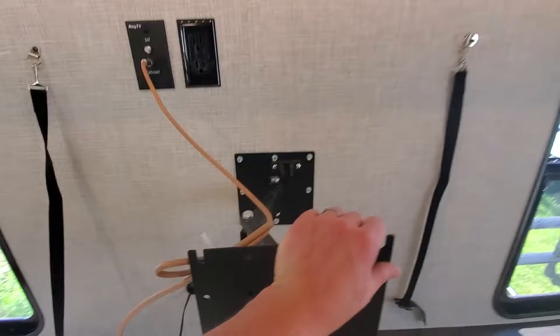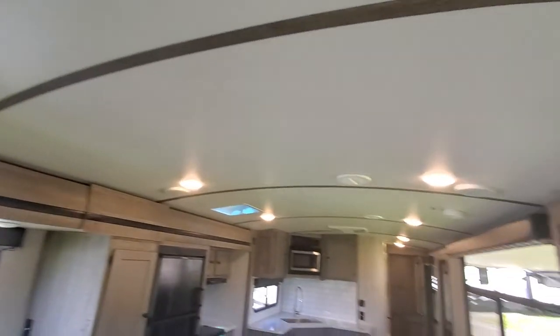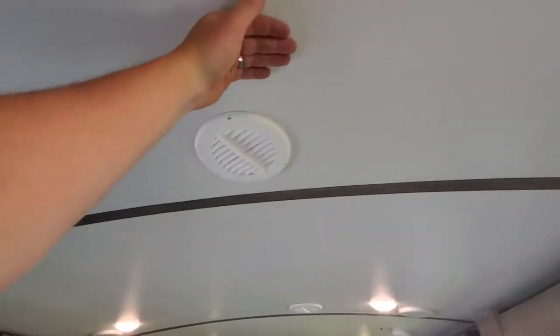This is actually on a swivel mount, so if you're sitting here on the couch you can look over and watch some TV without breaking your neck. Nice barreled ceiling gives you six-eleven height to the ceiling.